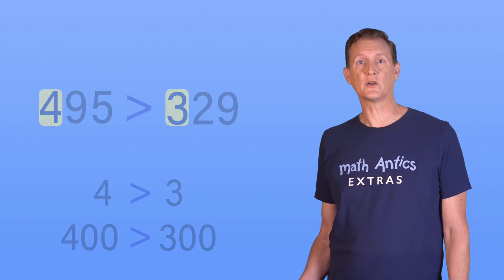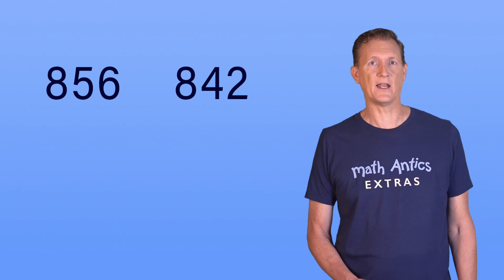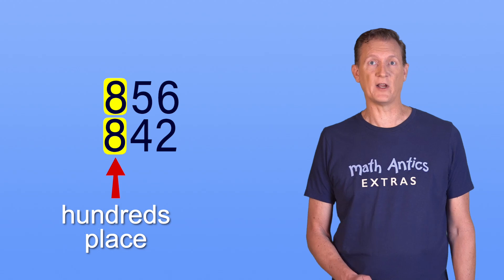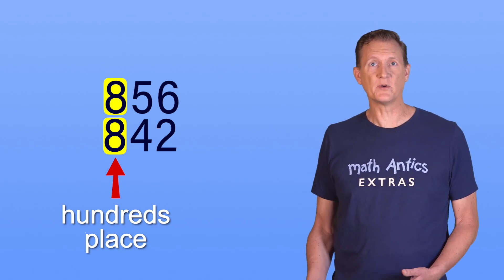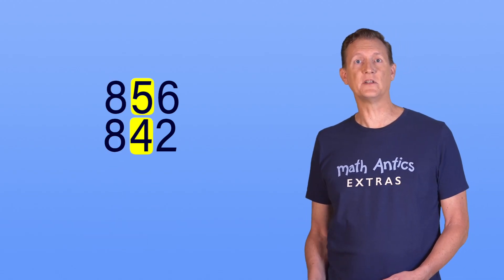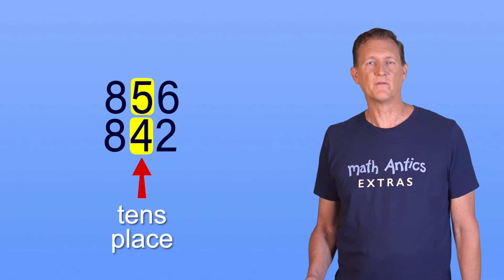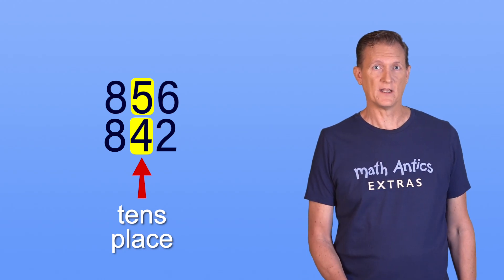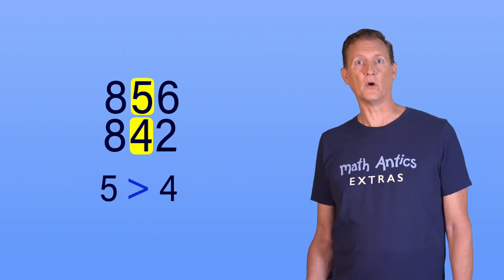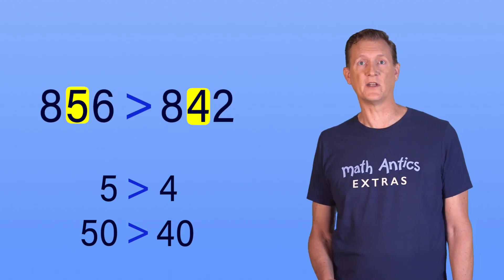But what if the two numbers you're comparing have the exact same digit in the largest number place, like these two numbers: 856 and 842? Both of these eights are in the hundreds place, which means they each stand for 800. Because they're equal, you can't tell which number is bigger just by looking at the digits in their biggest number place. Instead, you need to shift to the right and compare the digits in the next biggest number place — in this case, the tens place. The first number has a 5 in the tens place, representing 50, and the second number has a 4 in the tens place, representing 40. 5 is greater than 4, which means 50 must be greater than 40. Therefore, 856 must be greater than 842.